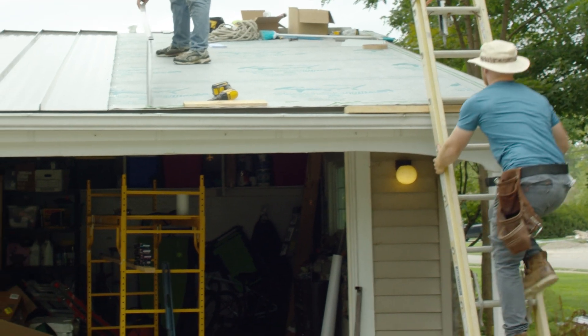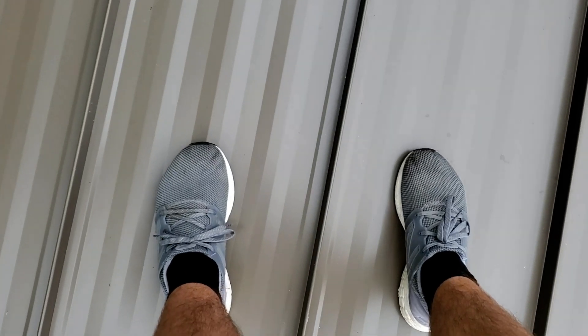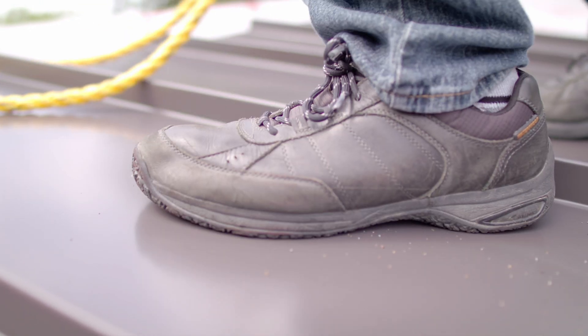If the job site is dirty, messy, or muddy, and you're walking through that and bring it up the ladder and start walking all over the roof, you have the potential to not only damage the roof but cause slip hazards as well. So before you come up on the roof, change shoes if they're a mess or dirty. Also, when you're actually stepping on the roof, make sure you're conscious of where you step and how you step. You don't want to put your foot down and rotate your foot — that can cause scratches.